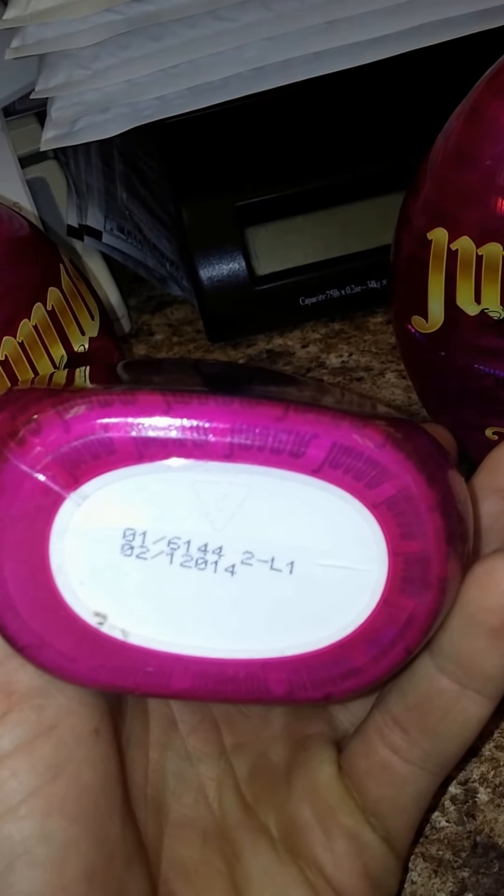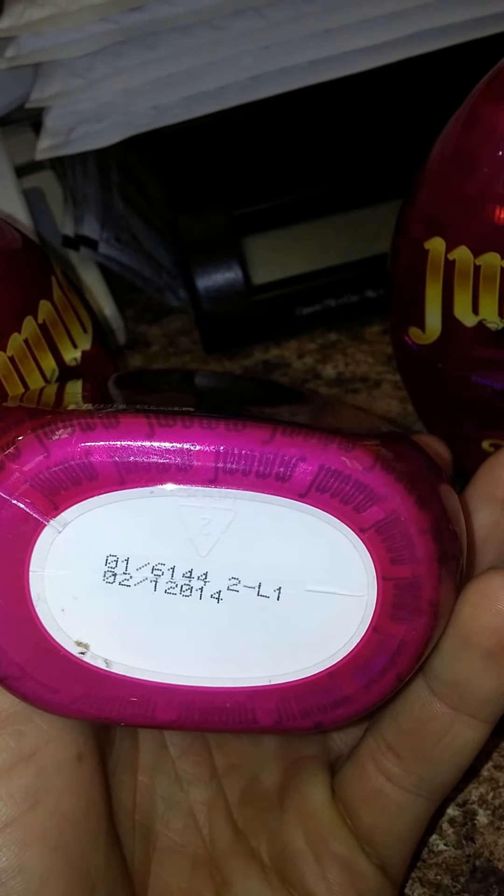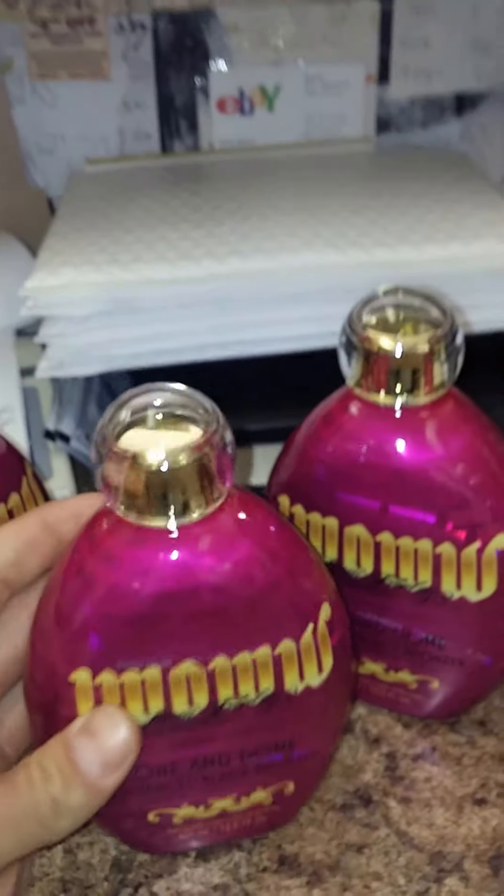I have a brand new bottle — 02-12014. So let's go ahead and call the manufacturer.